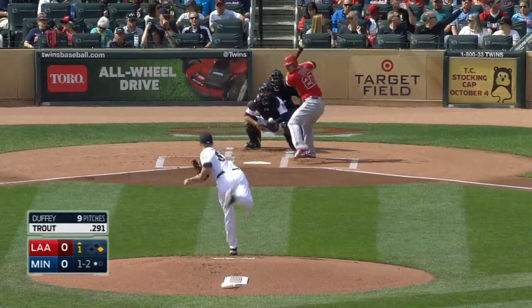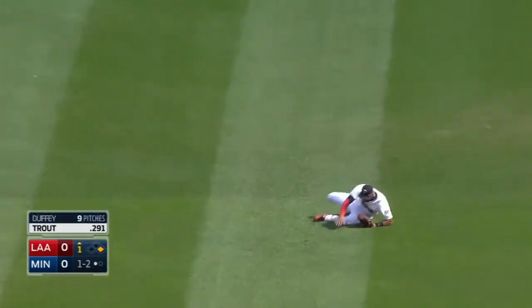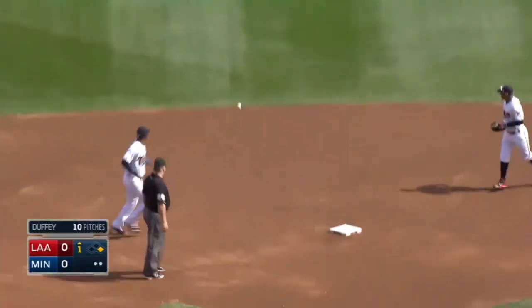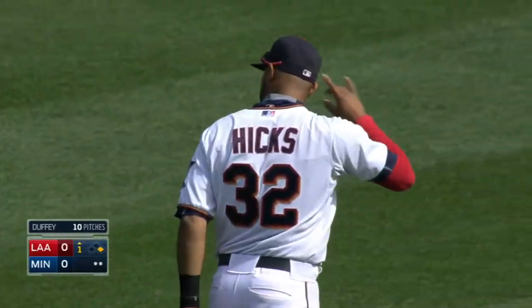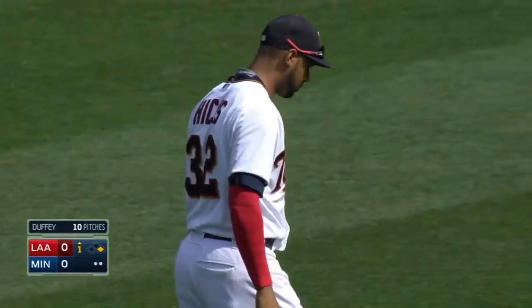Tyler Duffy on the mound as the ball is hit to center field, and Hicks makes a sliding catch — out number two. Nice play by Hicks, scrambling to get there and then stumbling a little bit at the end. That ball just stayed up a little bit longer.